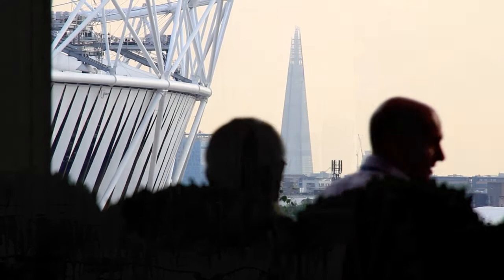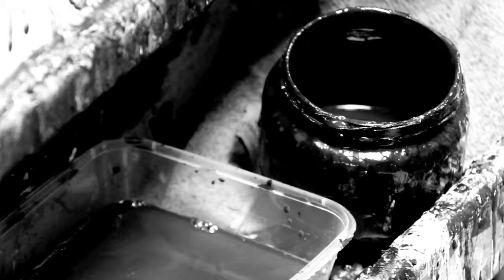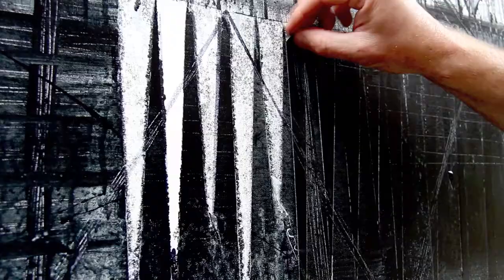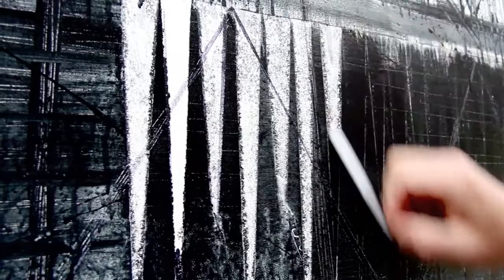I was lucky enough to actually visit the Olympic site in its construction phase. I was able to take photographs and sketches for the work, and it really helped get the feeling and the atmosphere of the location. It really became clear to me that I wanted to use a really minimal palette in a slightly abstract manner, but still defining what you could actually see.